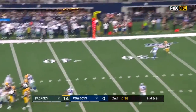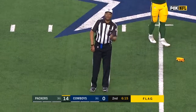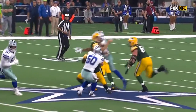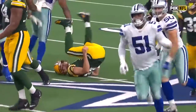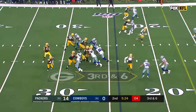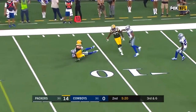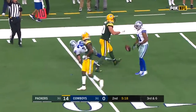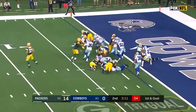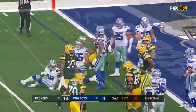Rodgers keeps well-protected, throws and overthrows Geronimo Allison. Personal foul — roughing the passer, defense number 58. I think it was a good call — he didn't have to hit him the way that he did. Pass is caught. Jimmy Graham has got a first down inside the 15 and this Dallas defense is getting shredded. Jones doesn't get there and the play is made by Vander Esch.